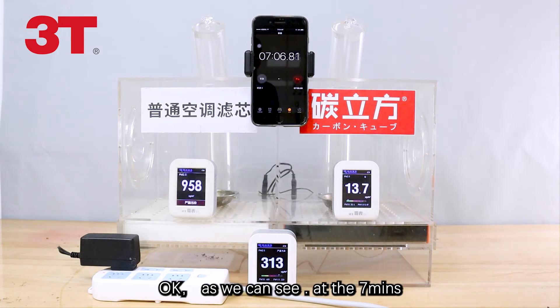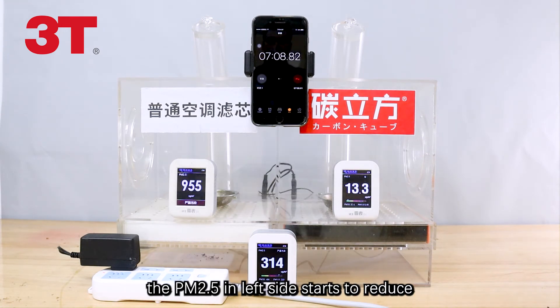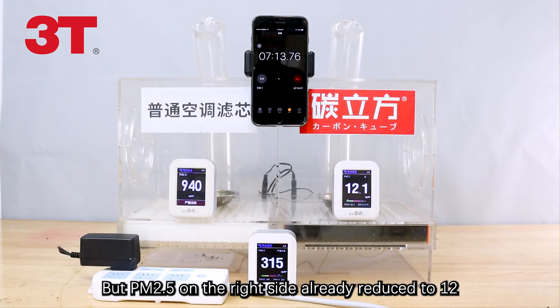Okay, as we can see, at the 7-minute mark, the PM2.5 on the left side starts to reduce, but PM2.5 on the right side has already reduced to 12.